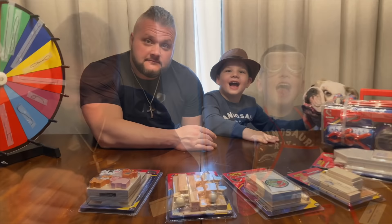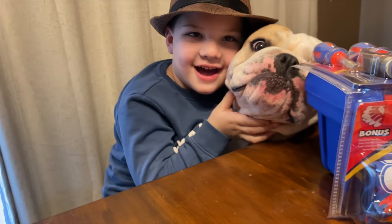Hey guys, it's me Caleb, and Dad, and Lola — a special guest. So Caleb, what are we doing today?